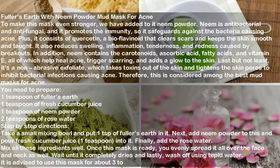You need one teaspoon each of fuller's earth, fresh cucumber juice, neem powder, and two teaspoons of rose water. Take a small mixing bowl, put in one teaspoon of fuller's earth, add neem powder, pour in the fresh cucumber juice, and finally add the rose water. Mix all ingredients well. Once ready, evenly spread the mask all over your face and neck, wait until it completely dries, and wash off using tepid water. It is advised to use this mask about three times per week.